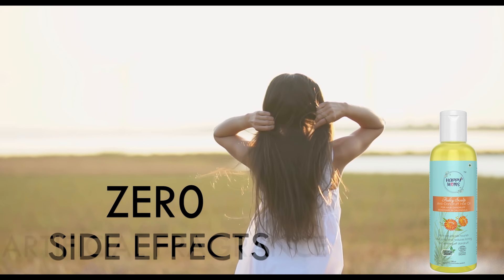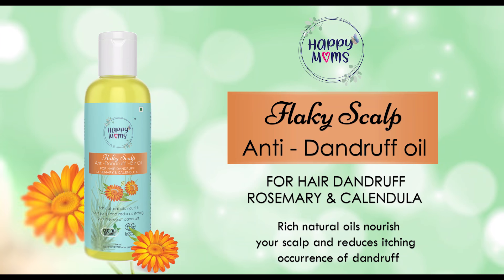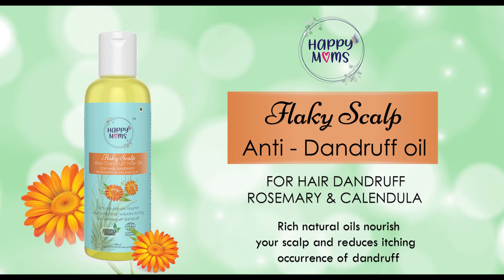For zero toxic, zero side effects and zero artificial fragrance products, always use Happy Mom's hair products.